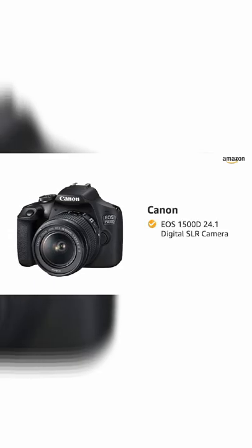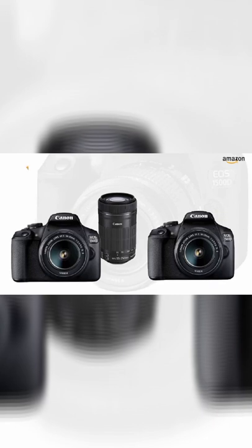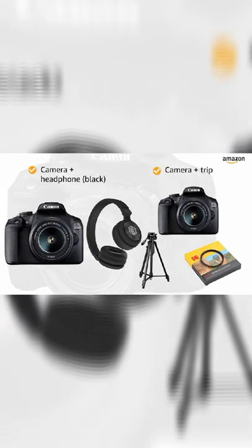Presenting Canon EOS 1500D 24.1 Digital SLR Camera in the color black. This camera comes in two style variants: 18-55mm with 55-250mm lens, and EF-S18-55. It also comes in two combo variants — camera with black headphone, and camera with tripod and filter.